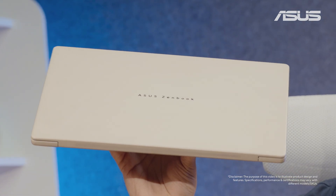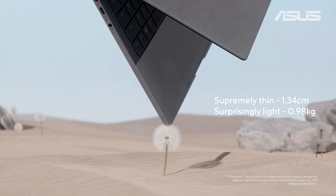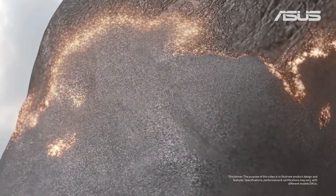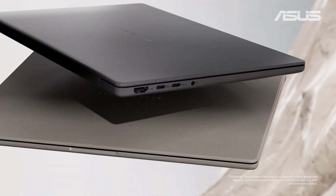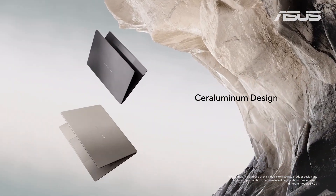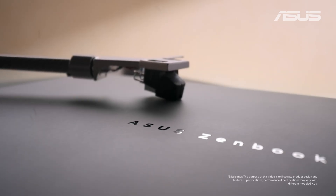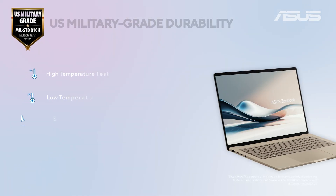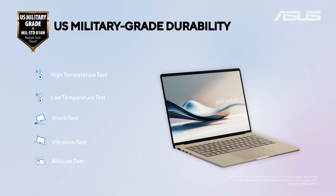The ASUS ZenBook A14 is ASUS's lightest Co-Pilot Plus PC, weighing under 1 kg. It is made of a unique material called Ceraluminum, which brings the best of what ceramic and aluminum have to offer in terms of premiumness and durability. You get a gorgeous looking laptop that offers excellent scratch resistance and added protection against accidental bumps and drops, thanks to US military grade durability.